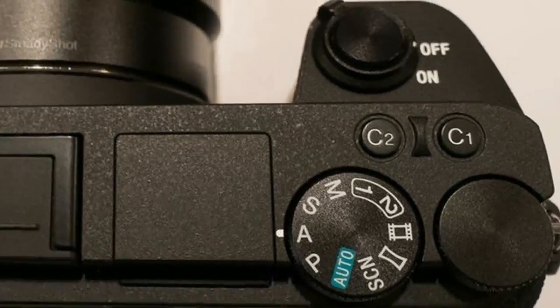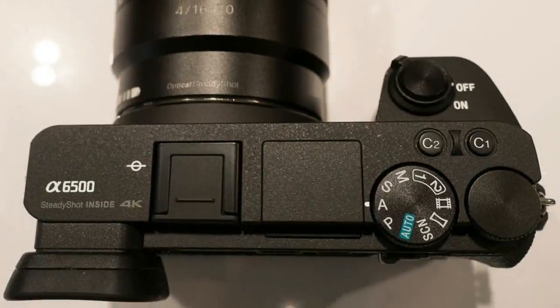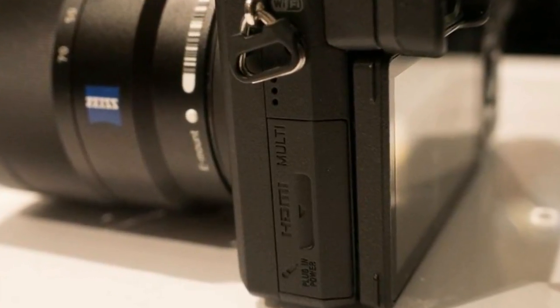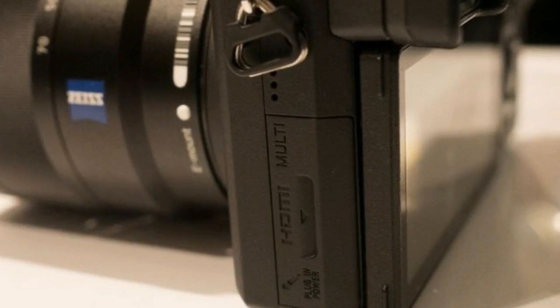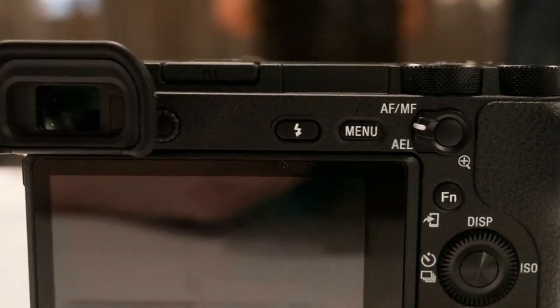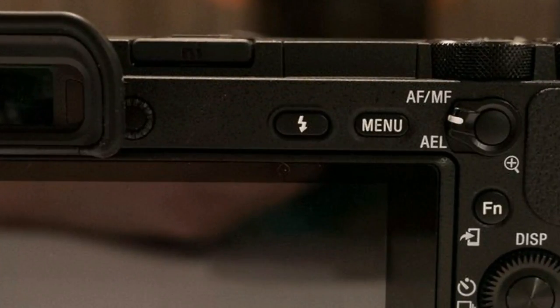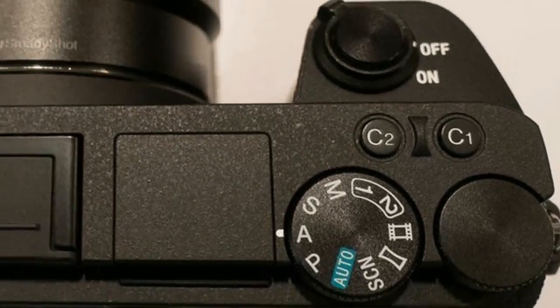As for the image stabilization, the A6500 incorporates 5-axis sensor shift, which will work intelligently with optically stabilized lenses for optimal compensation. At its best, which depends on the lens, the system is rated for 5 stops of compensation, just like many other mirrorless 5-axis systems.